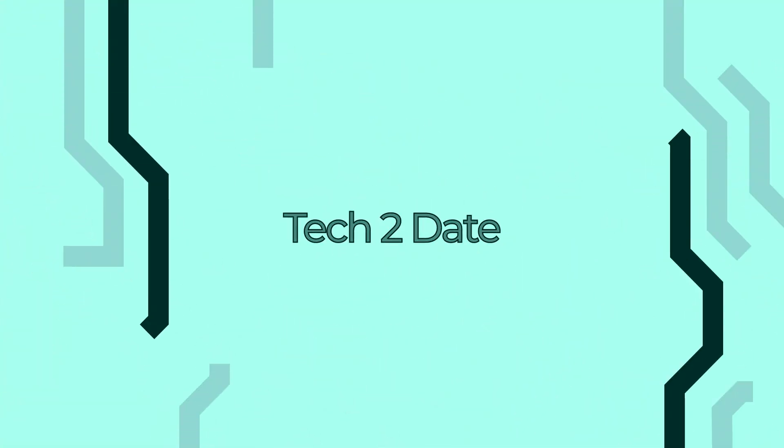What's up guys, it's James and Karla here and we're doing Tech 2 Day. This is the week's roundup and the first one we want to talk about is robotic tail.